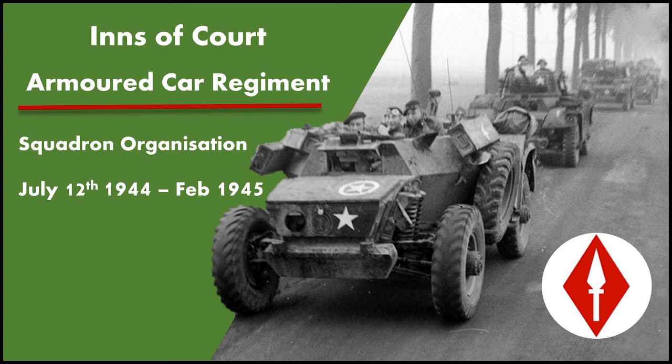For tabletop wargamers, this is definitely the main one to watch, because it covers the regiment's organisation through Operation Goodwood, all the way through Operation Market Garden, and through the very quiet period of the winter of 1944 to 1945. So without much further ado, let's crack on.